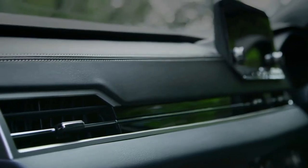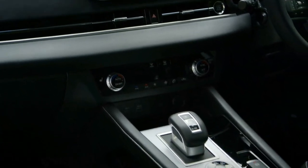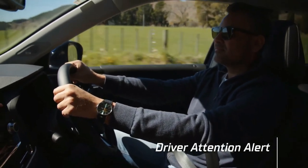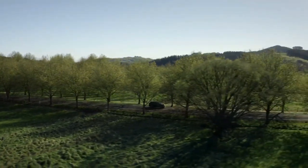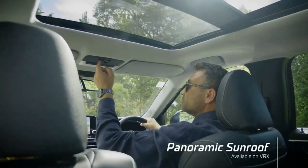The 2022 Outlander is not without issues — a third-row seat makes it unique from its Rogue sibling but is comically cramped. However, there are few plug-in hybrid electric vehicles in the consumer-grade compact SUV segment, and that's always been one of the Outlander PHEV's strong suits.